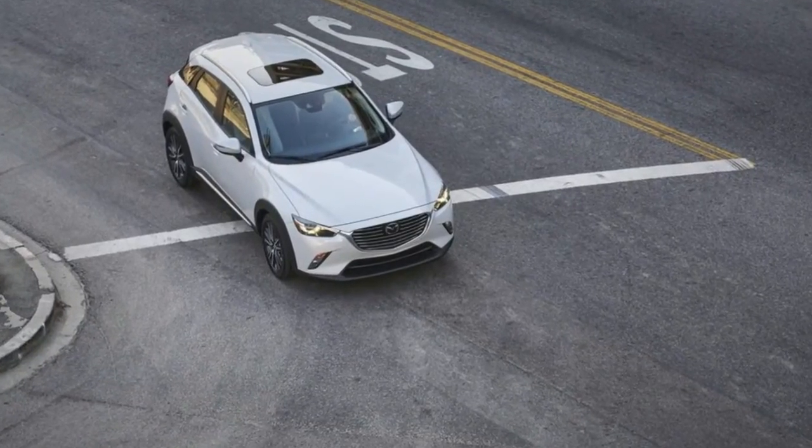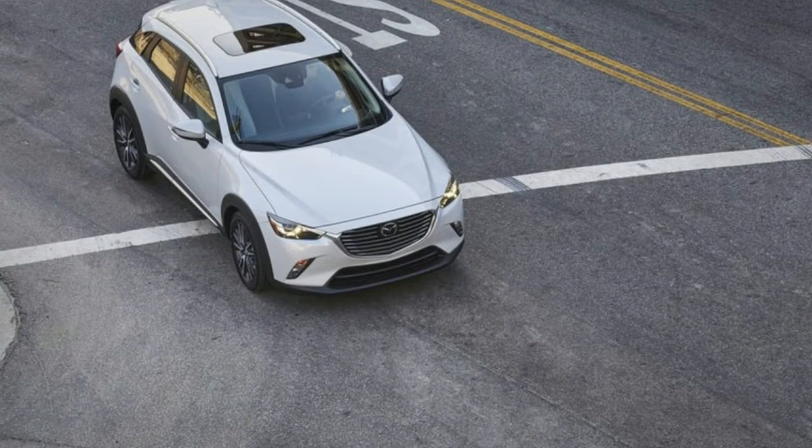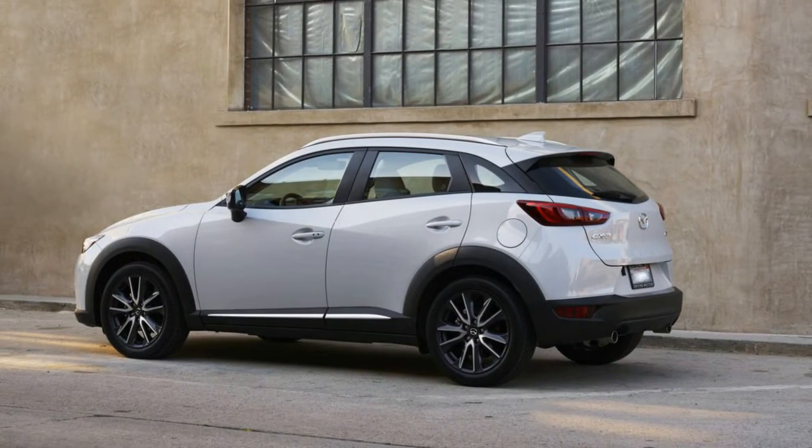Welcome to Boss Automotive. 2018 Mazda CX-3 Essentials: More Style Than Space. The CX-3 doesn't forgo Mazda's trademark driving fun — simply don't bring much baggage.